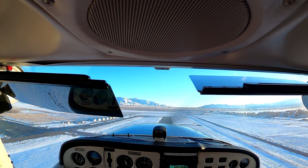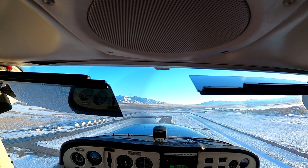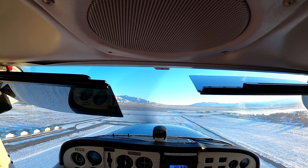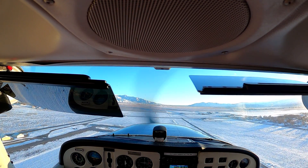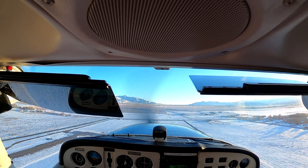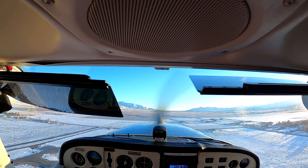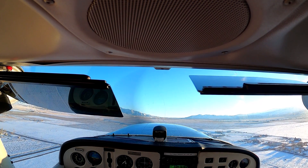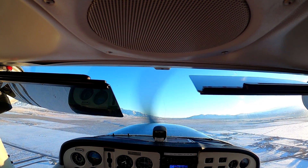We probably have time for one more and then we'll get headed back. Sound good? Let's climb out at 75 — best rate of climb.